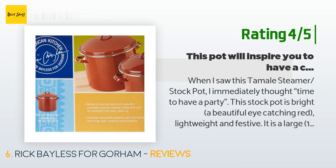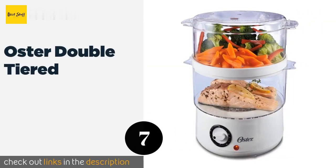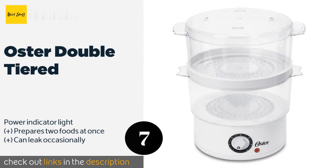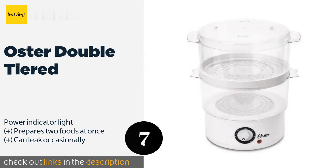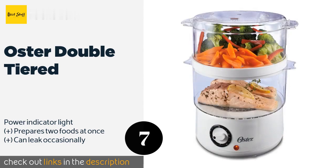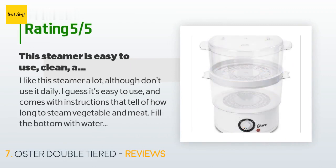The next product is the Oster Double Tiered. If you don't want to stand around and monitor your boiling water, the Oster Double Tiered can help. It's an electric model that shuts off automatically, does all the work for you, and even includes bowls that nest for hassle-free storage. This product is available on Amazon for $25 — check out the link in the YouTube description below. There are 2,480 reviews with an average rating of 4.3 stars.